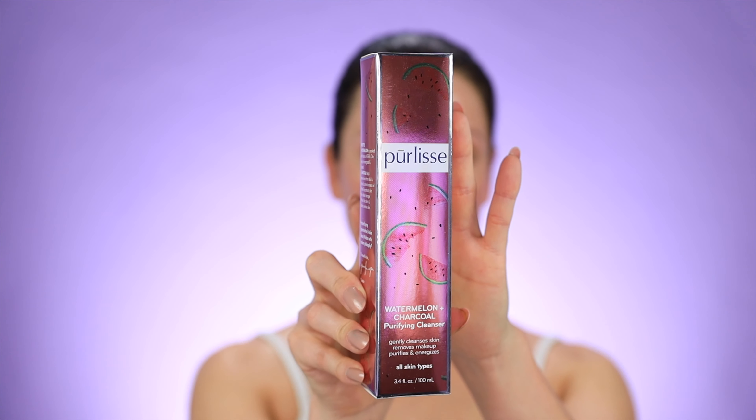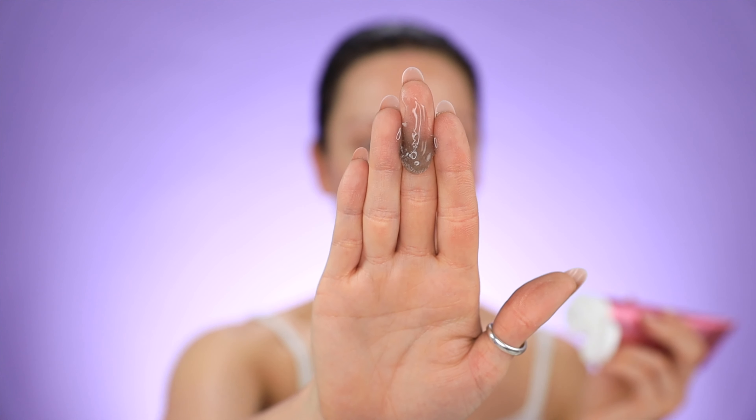Next, they have the Pure Lease Watermelon Charcoal Purifying Cleanser. It gently cleanses skin, removes makeup, purifies, and energizes. It is free of parabens, mineral oil, and phthalates. This is what the inside looks like — it definitely has a pretty strong scent of watermelon, and it came out a grayish color, just looks like a nice gel. Obviously if you were doing this in the shower it would be lathering up, but yeah, it definitely is a strong watermelon smell. So if scents are something that bothers you, you might want to steer away from this one.